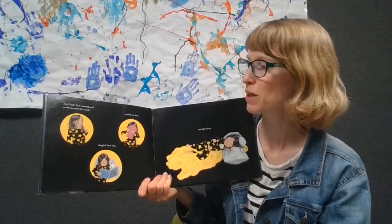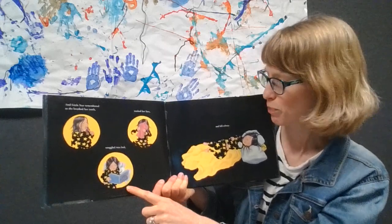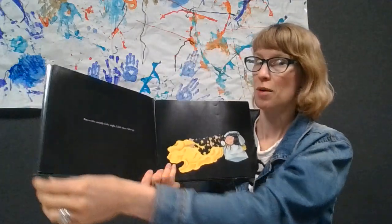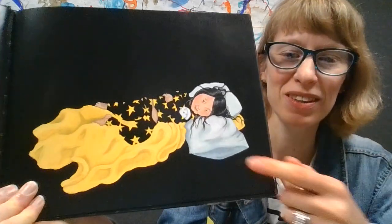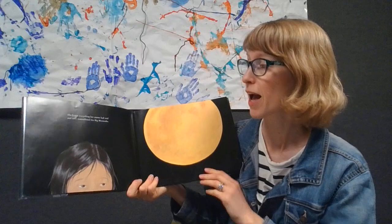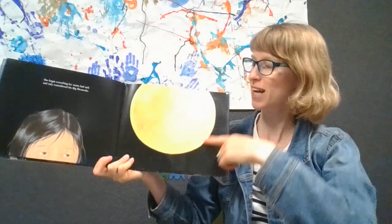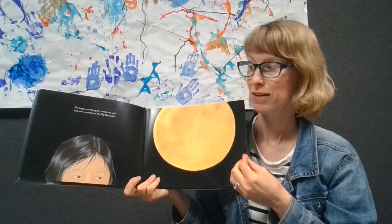Little star remembered as she brushed her teeth. She washed her face, snuggled into bed, and fell asleep. She's got her little bunny with her. So she remembered she's supposed to wait. But in the middle of the night, little star woke up — you can see her eyes opening. She forgot everything her mama had said and only remembered the big moon cake. Let's make our arms big and round like the big moon cake up in the sky. What's she going to go do? Is she going to eat it all?